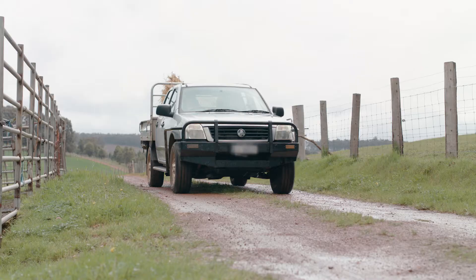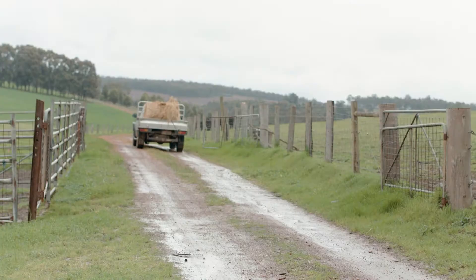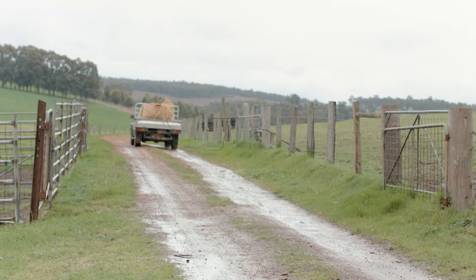My father and grandfather came out from England as group settlers, and this is the farm that they were allocated at the time. The property that we run is a few k's down the road, and on both of them we have about 150 acres of beef cattle.